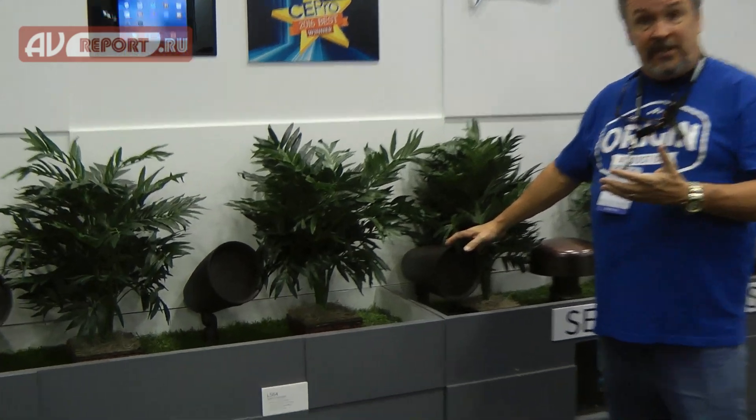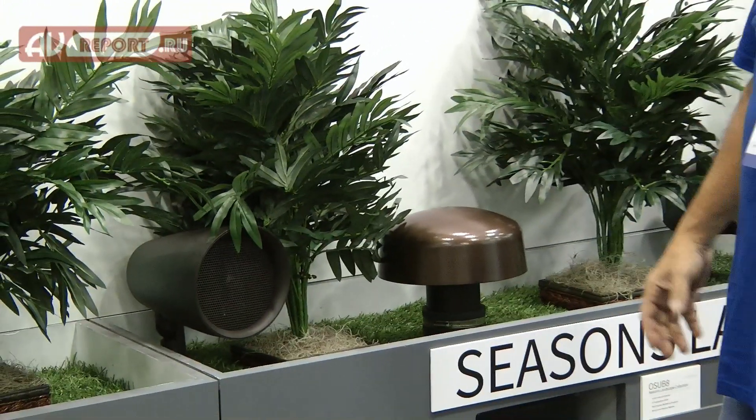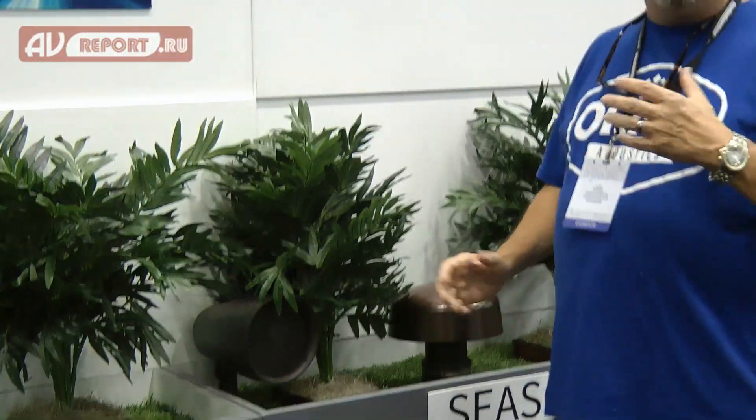The landscape systems from Origin Acoustics are quite varied in their application. The ability to put speakers into the ground, actually in the landscape itself, and then bury the subwoofers as well. We give you a number of choices of subwoofers that you can use, which will also support any of the surface mounted speakers that we have. So you have the ability to create an entire landscape system.